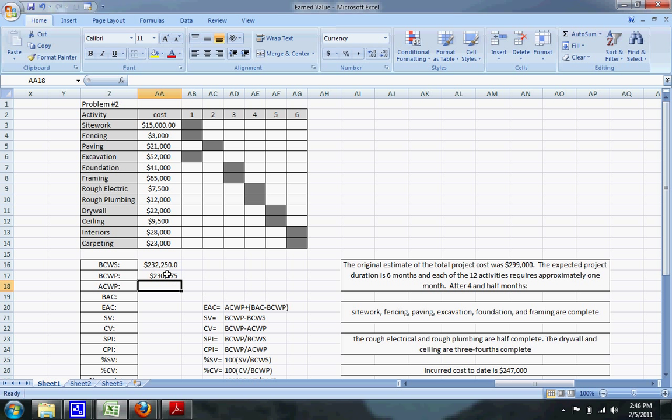The actual cost of work performed (ACWP) is just the incurred cost to date, which is $247,000. The budgeted cost at completion (BAC) is the original estimate of the total project cost, shown up here, and that's $299,000.